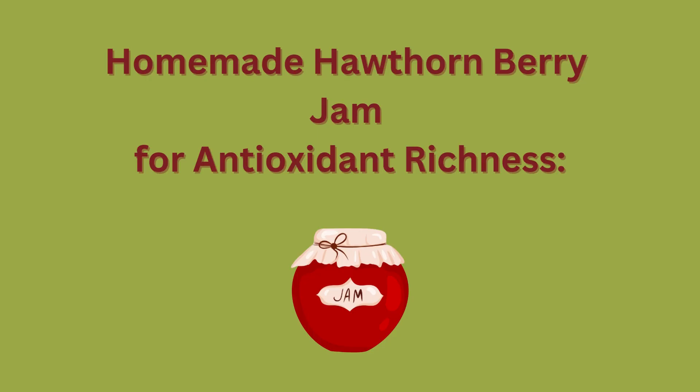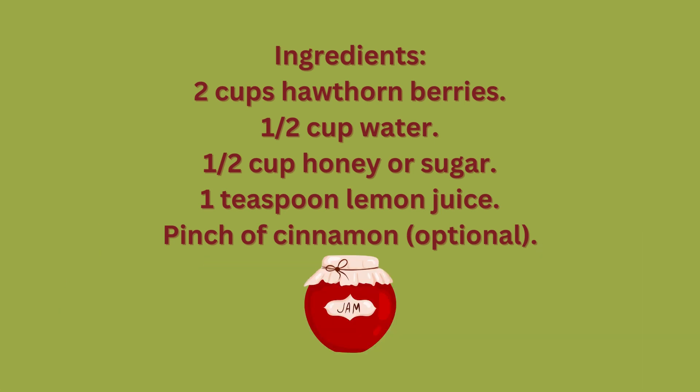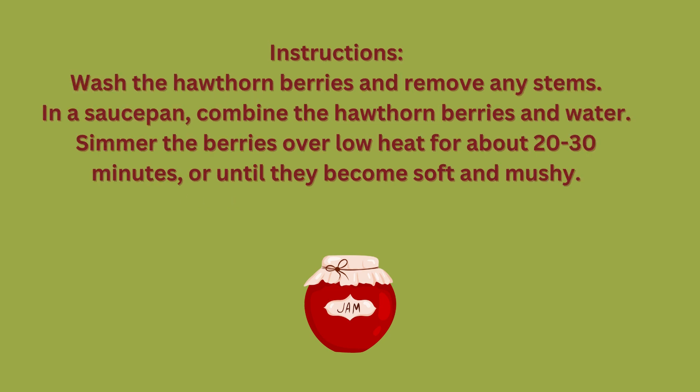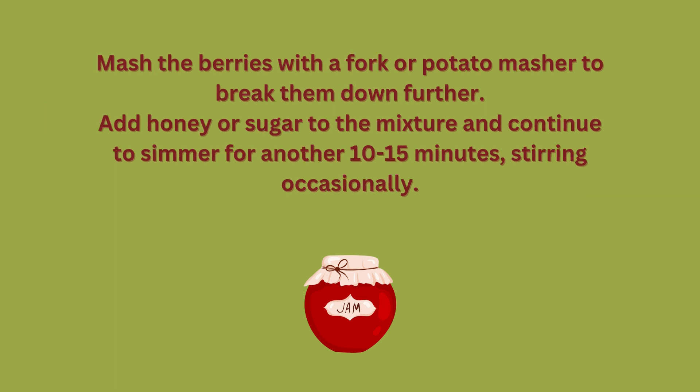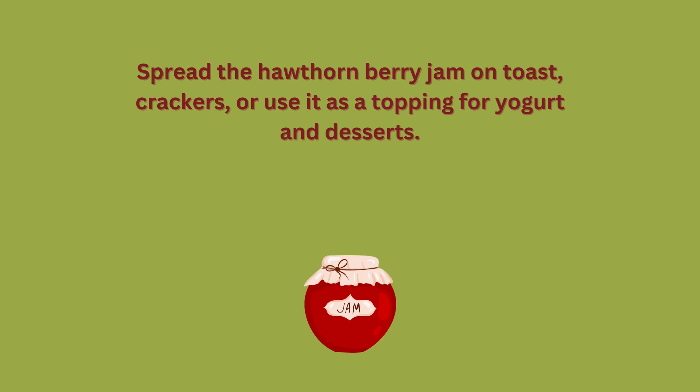Homemade hawthorn berry jam for antioxidant richness. Ingredients: 2 cups hawthorn berries, 1/2 cup water, 1/2 cup honey or sugar, 1 teaspoon lemon juice, pinch of cinnamon (optional). Instructions: Wash the hawthorn berries and remove any stems. In a saucepan, combine the hawthorn berries and water. Simmer over low heat for about 20 to 30 minutes, or until they become soft and mushy. Mash the berries with a fork or potato masher. Add honey or sugar and continue to simmer for another 10 to 15 minutes, stirring occasionally. Add lemon juice and cinnamon if using, and stir well. Continue to simmer until the jam reaches your desired consistency. Remove from heat and let cool. Transfer to a clean jar and store in the refrigerator. Spread on toast, crackers, or use as a topping for yogurt and desserts.